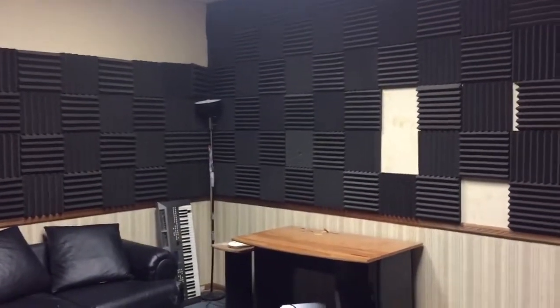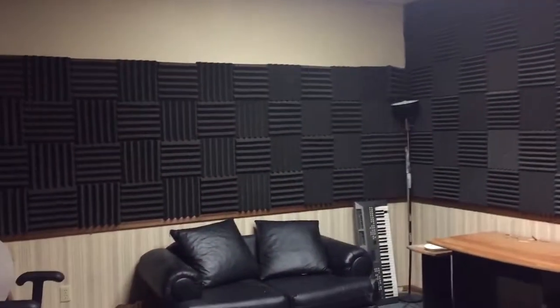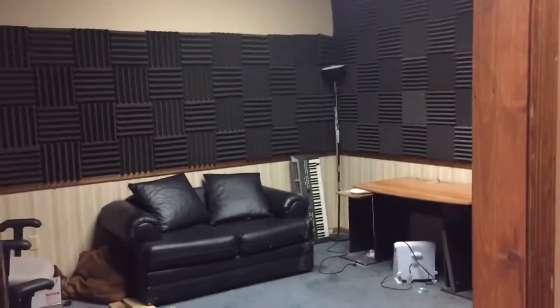The next room we got down here is going to be the beat room. This is where we make beats and everything. This is going to be set up for making beats, listening to beats — whatever.